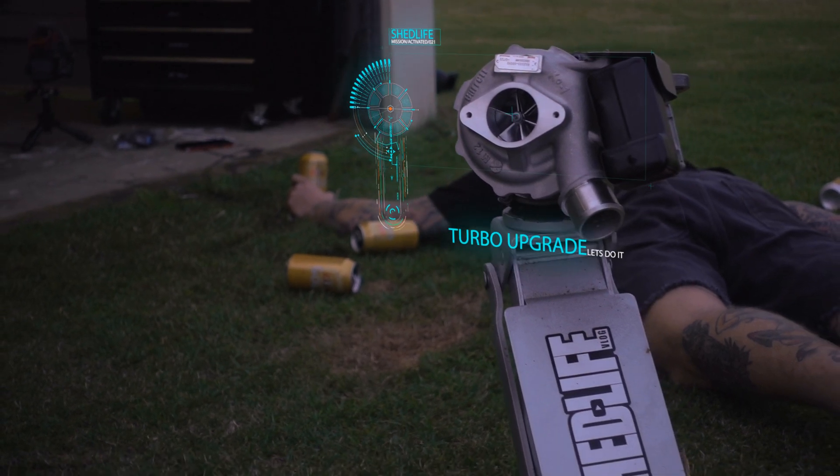They've told Mac to whack it on the dyno and see what kind of numbers it runs now. Got a new tune loaded on from Jack over in WA - thanks Jacks. Hopefully we get a nice, safe, a bit more powerful tune. All fixed. Bigger turbo. Happy days.